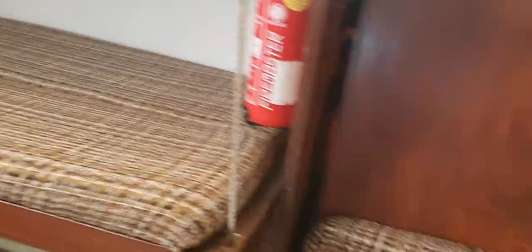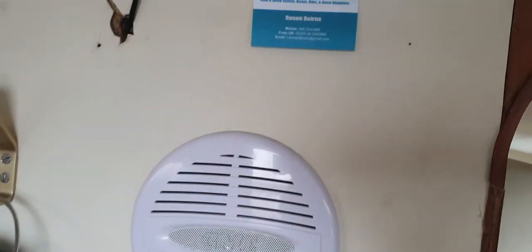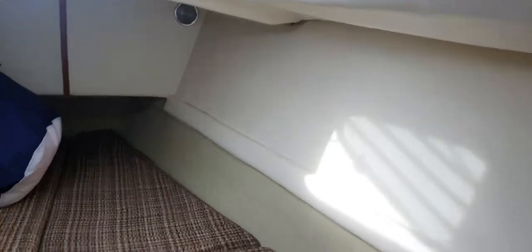Here we have a chart table that folds down, which is a very useful accessory to have. It folds up out of the way to allow for more bunk space. There are also internal speakers, and moving forward.